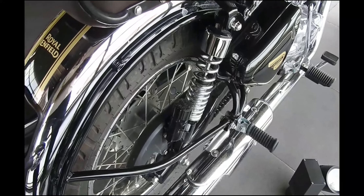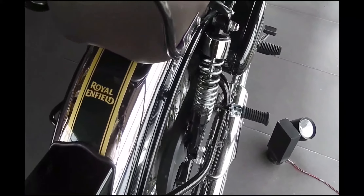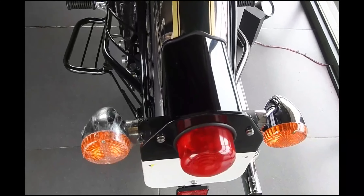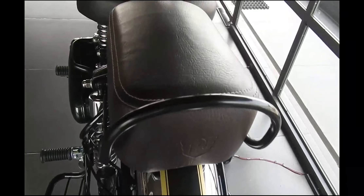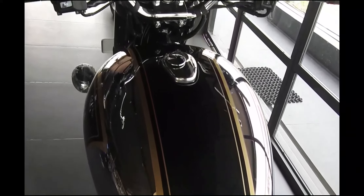The Classic 500 is already updated with the swing arm taken from the current Thunderbird series. The feature list remains unchanged — you get the same split seats, automatic headlamp, AHO function, and a BS4-compliant engine. The Classic 350 gets a 346cc single-cylinder air-cooled engine that makes 19.8 bhp and 28 Newton meters of peak torque.